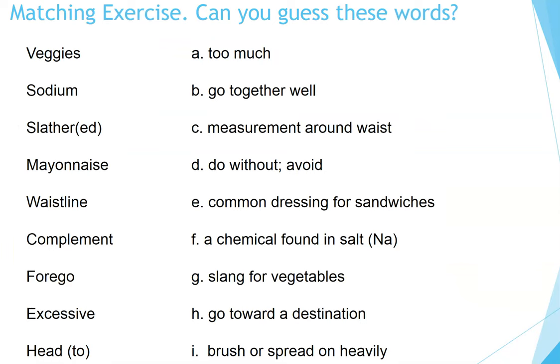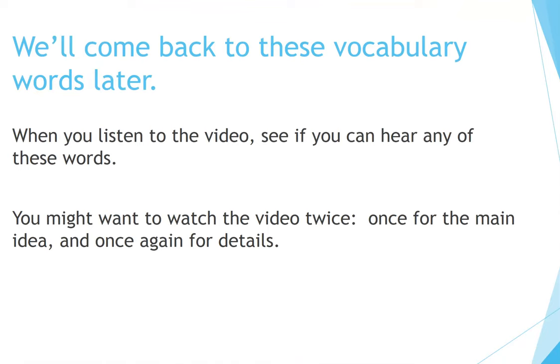Matching exercise. Can you guess these words? I will read the words on the left. Pause the video and think of the definitions for each of these words. We'll come back to these vocabulary words later. When you listen to the video, see if you can hear any of these words.